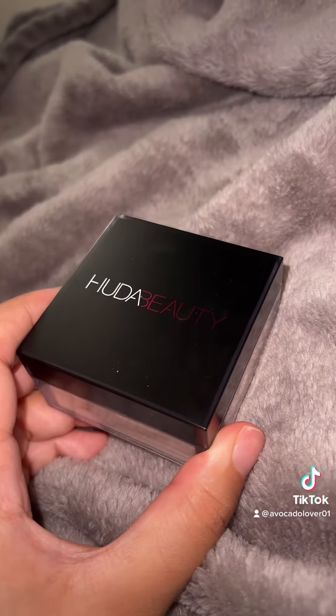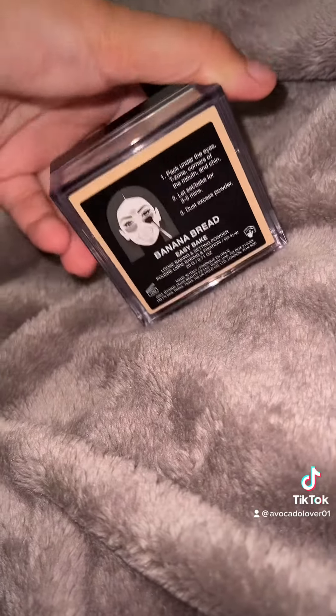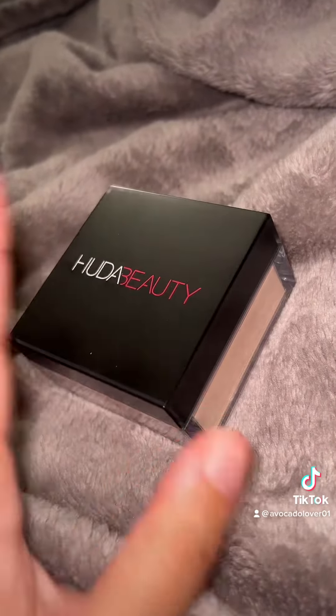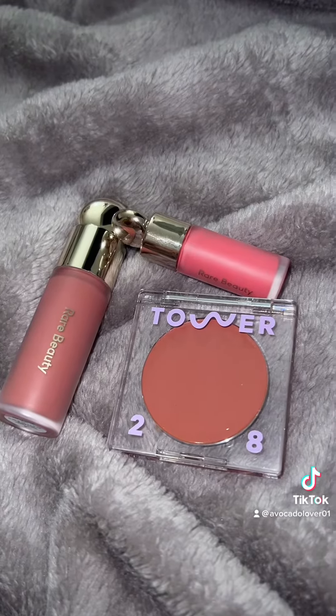For powder, I think this is Filter in a Box — I use the shade Banana Bread. I want to try the Cherry Blossom one, the viral pinky one, but that one is sold out.